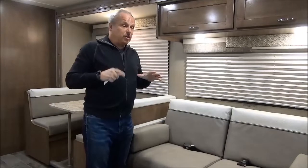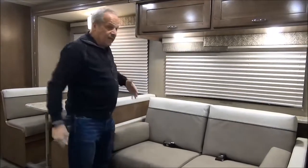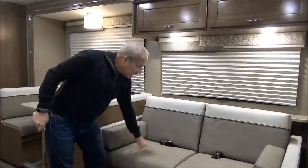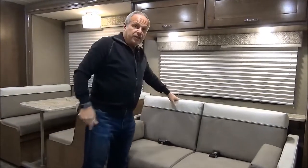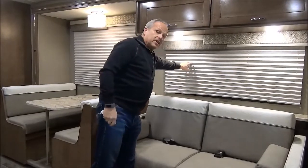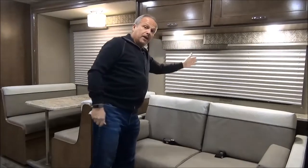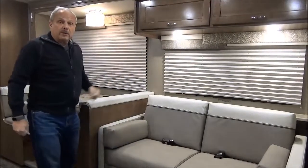Inside the 31N, right off the bat you've got the large double slide, which gives you lots of space. There's a couch to sit on and the TV is right across from you with a couple of cup holders. Something really neat are the pleated blinds — they're a lot quieter when you're traveling and they won't flap back and forth like vinyl blinds do.